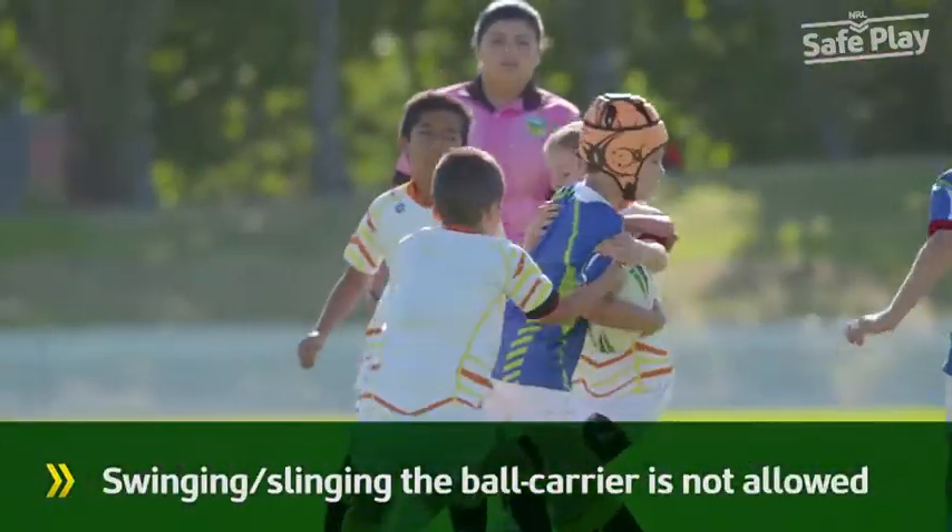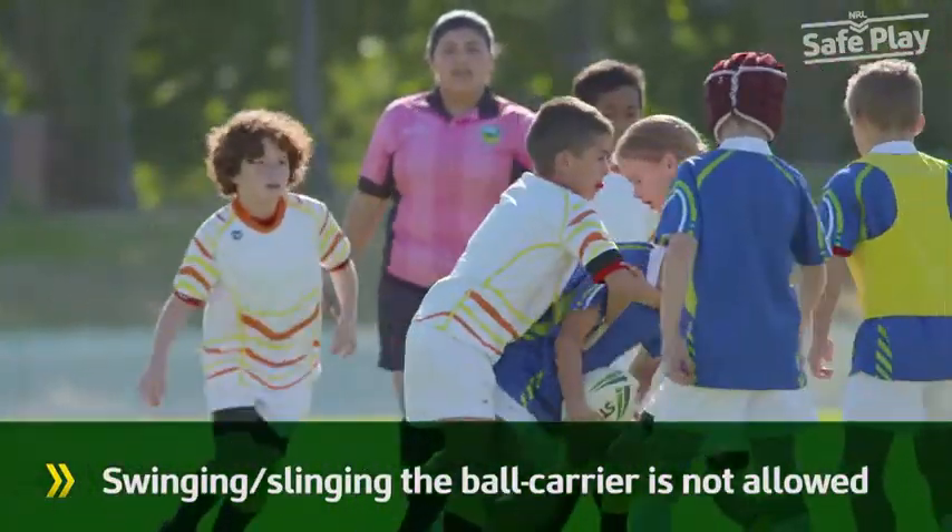Defending players are not allowed to swing or sling a player, which includes the body and clothing.